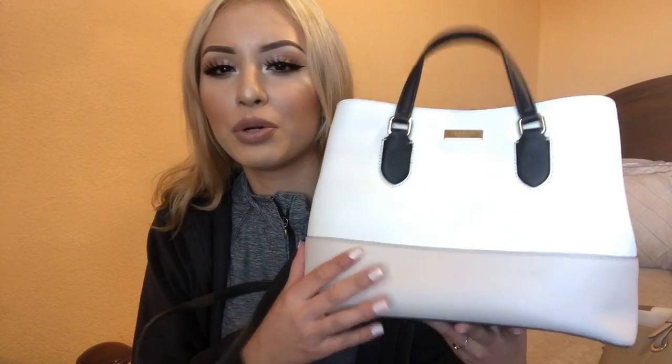My next bag is also from Kate Spade - this is the Kate Spade Laura Evangelista, I want to say. I love this bag so much. I love the structure, the whole shape, and the color scheme - it has black, cream, and pumice, which is like a blush nude color. It's a little dirty but I love it. I wore it a lot in the summertime. I was thinking about selling it and my sister wanted it, but when I looked at it I just couldn't give it up.